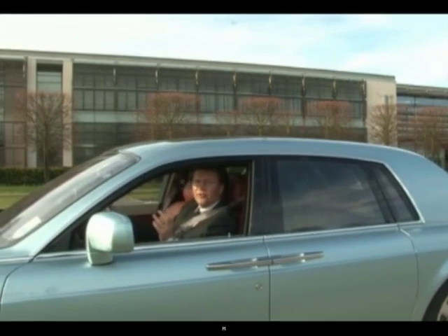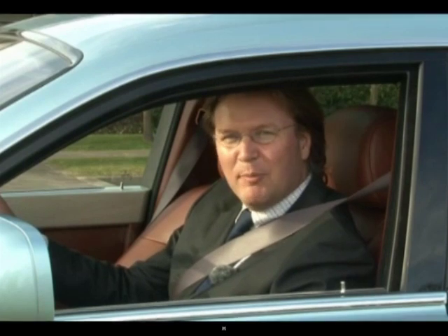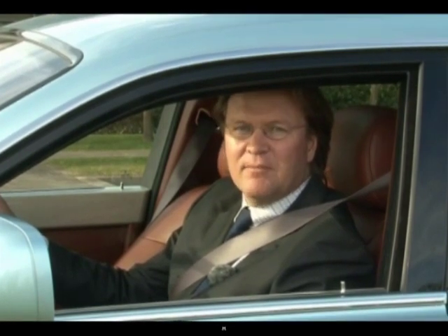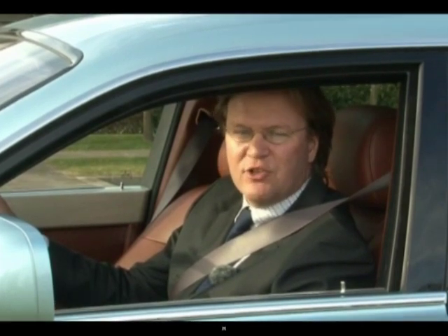Now the next thing Rolls-Royce will do is to let its customers have a go. Some 500 people will be driving this car over the next few months to give the company feedback. They want to find out whether they are prepared to move away from petrol engines towards new modern technology.